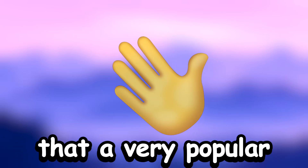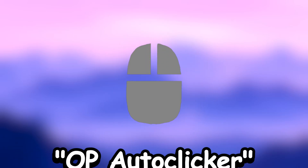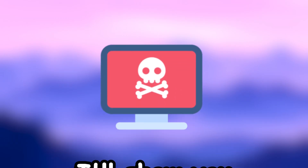Hi! Today I'll show you that a very popular autoclicker, OP autoclicker, isn't safe, and I'll show you a safe alternative to it.